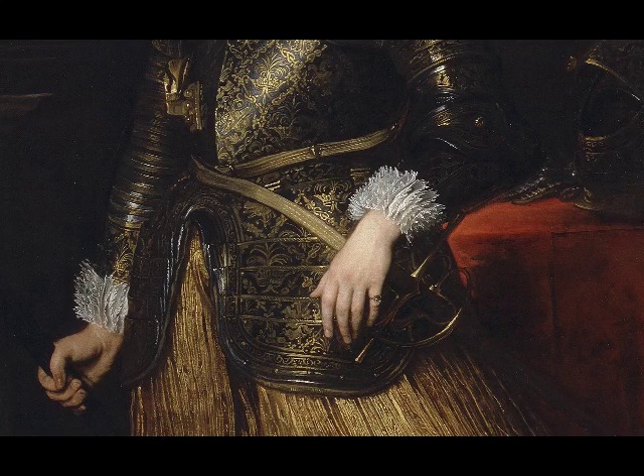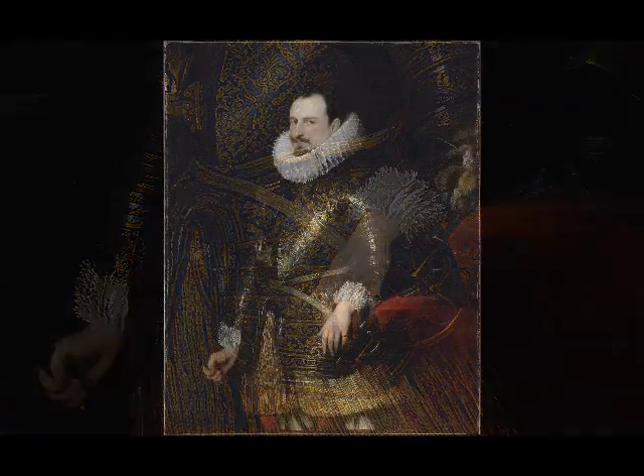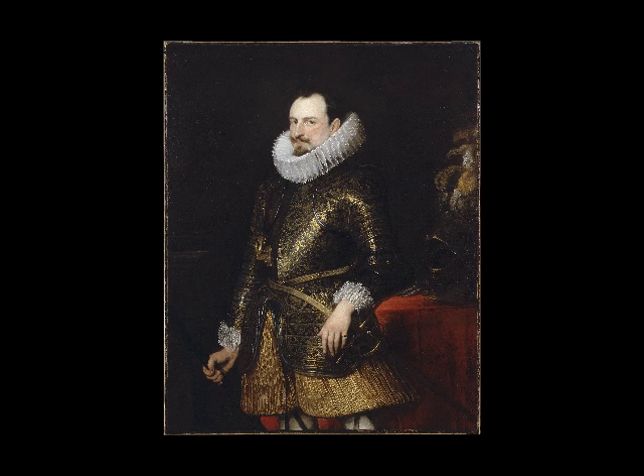It even looks like it's a bit smaller than his right hand from the perspective. If it's the hand that's closer to us the viewer, shouldn't it seem a little bit bigger? But it doesn't. So yeah, this dichotomy of his personality — he's very strong and commanding but maybe can also be soft.